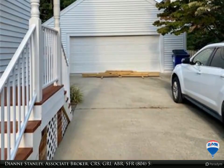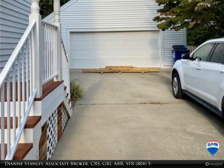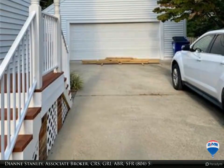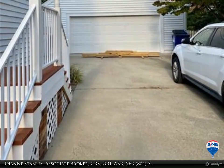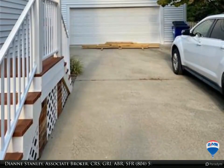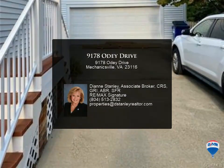An updated full bath with granite vanity and tile floor, and the ensuite master boasts an updated bath and walk-in closet. With a walk-up attic and massive detached garage with custom shelving and workshop space, you will have no problem finding storage.